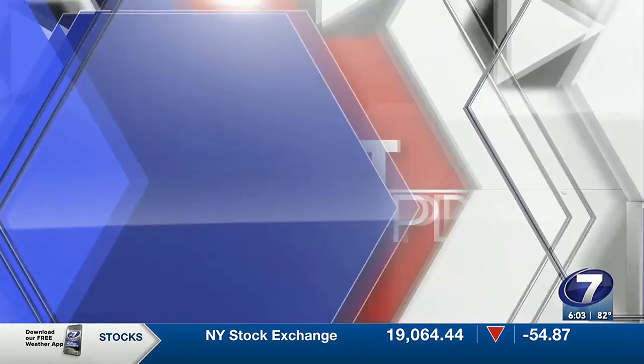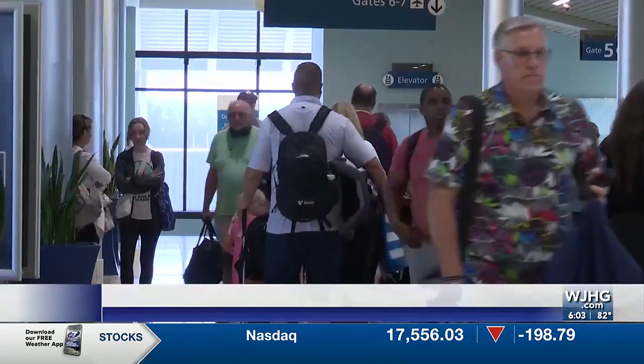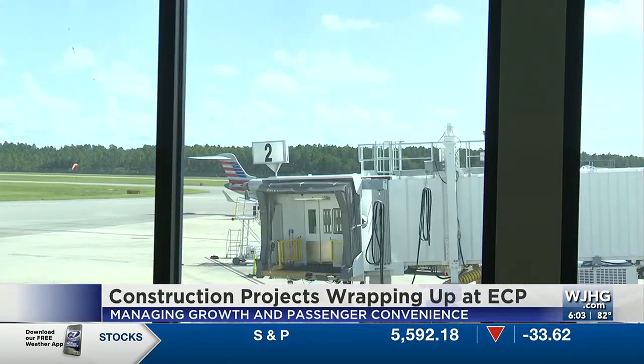Changes are happening at Northwest Florida Beaches International Airport. Some of the projects are ones passengers can't exactly see. News Channel 7's Marissa Geray shows us an update on these projects, which are soon to be at their final destination at ECP Airport.